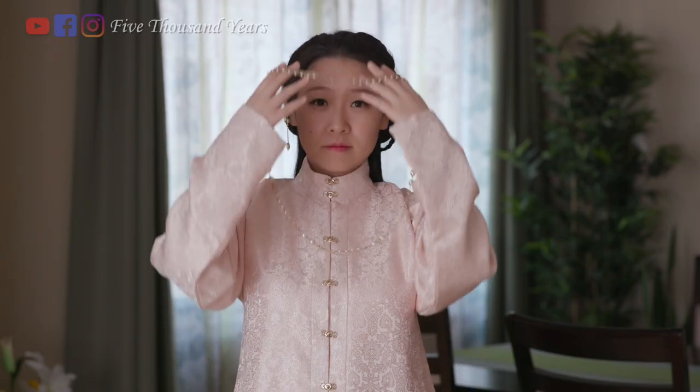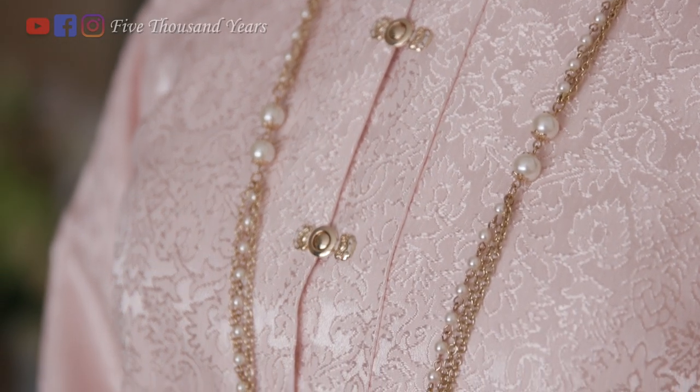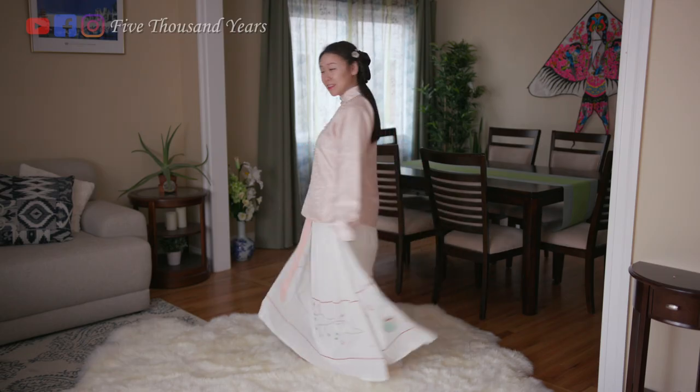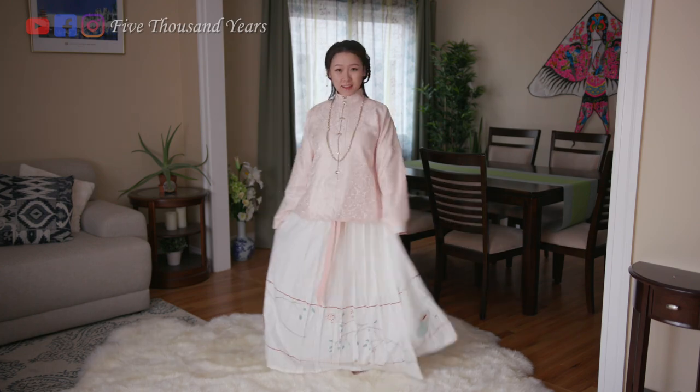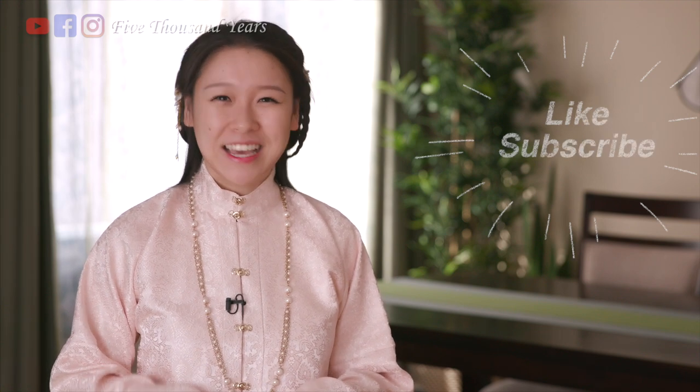Last but not least, I added a long necklace. If you find this video helpful, please like and share. I'll be making more videos on traditional Chinese culture, beauty, and fashion. See you next time!